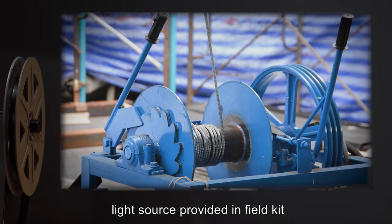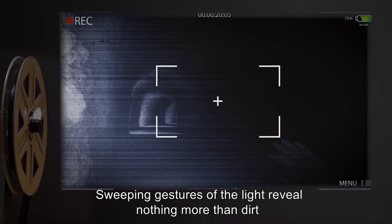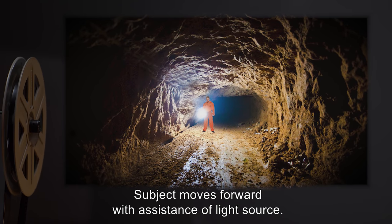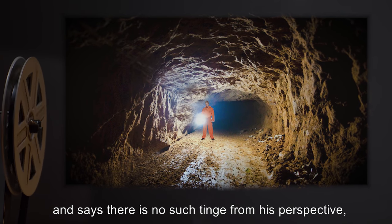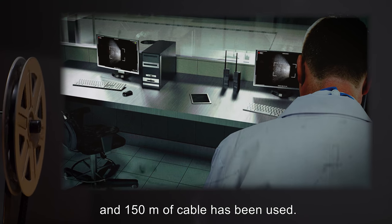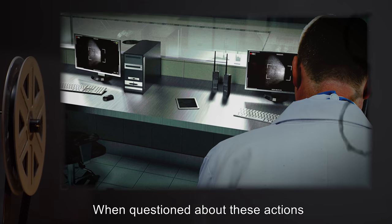Light source provided in field kit was activated 50 meters down, when outside sources became unreliable. Sweeping gestures of the light reveal nothing more than dirt, even at the bottom of the hole. Subject moves forward with assistance of light source. When asked about the blue tinge, subject expresses confusion and says there is no such tinge from his perspective, and never was. Light is visible down the passage at 150 meters of cable used. Out of the camera's eye, sound is recorded of the firearm being prepared. When questioned, subject states justified precaution and moves forward.